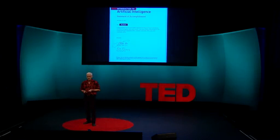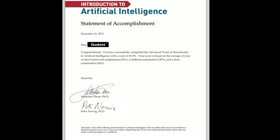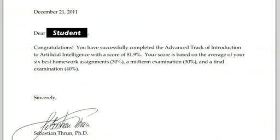The class ran 10 weeks, and in the end, about half of the 160,000 students watched at least one video each week, and over 20,000 finished all the homework, putting in 50 to 100 hours. They got this statement of accomplishment.